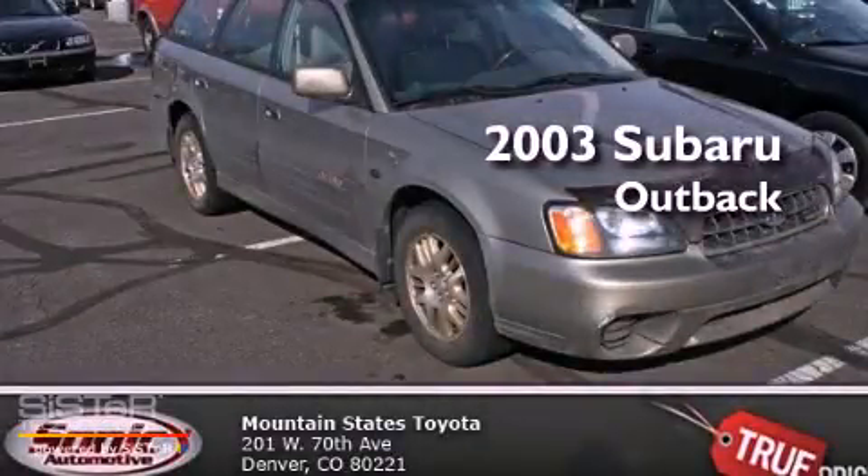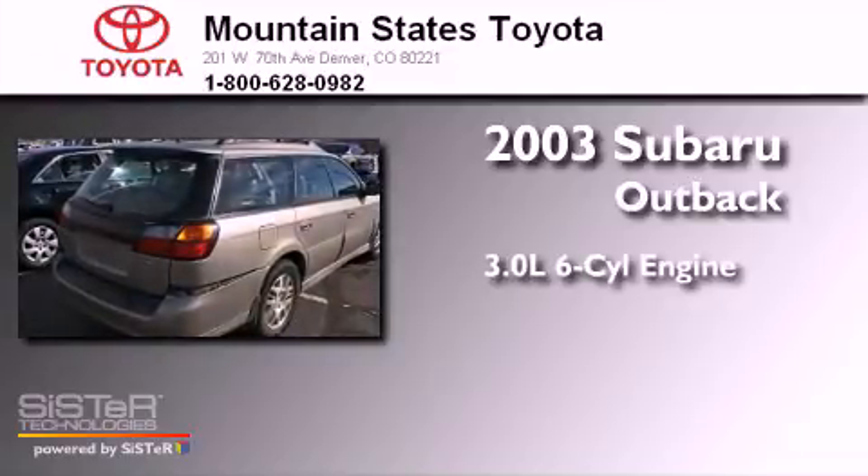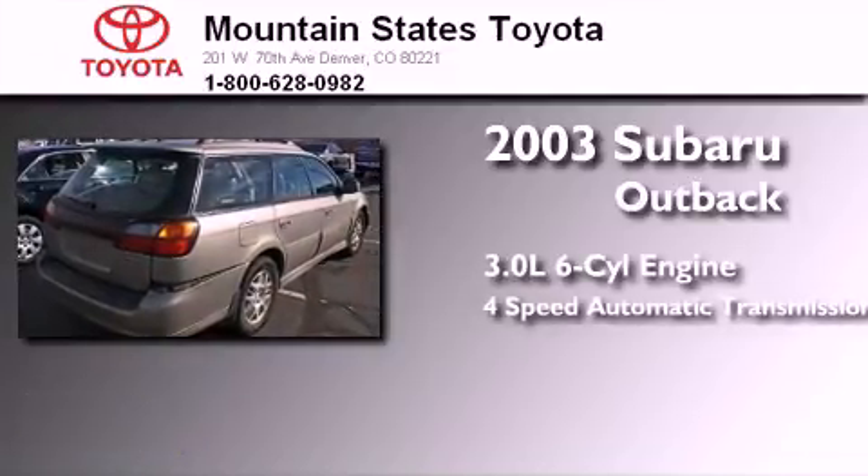This is a 2003 Subaru Outback. It has a 3.0-liter six-cylinder engine, a four-speed automatic transmission, and all-wheel drive.